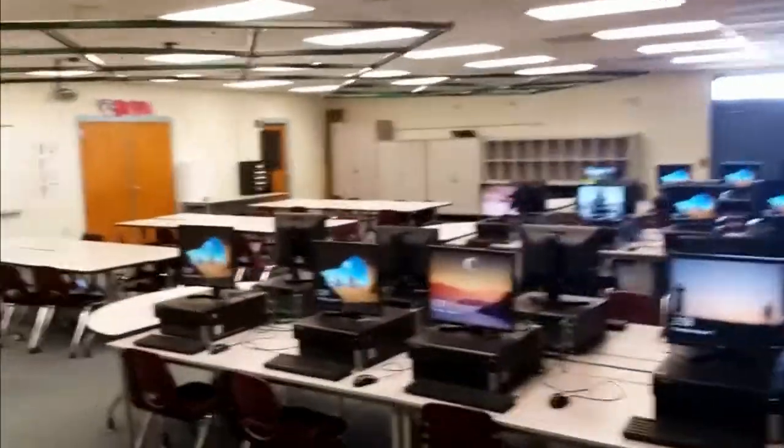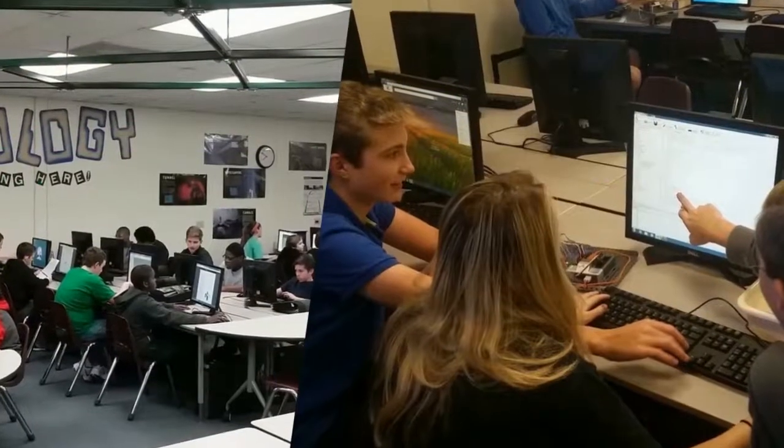Welcome to the Middle School Project Lead the Way program. I'm Mr. Clark and I love teaching this class. In this course, students will explore various aspects of STEM: science, technology, engineering, and math.